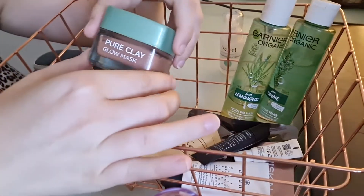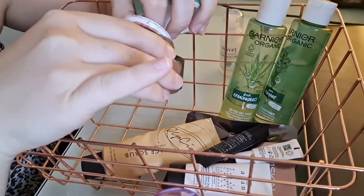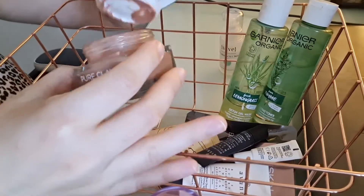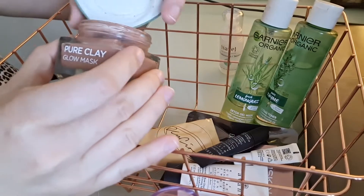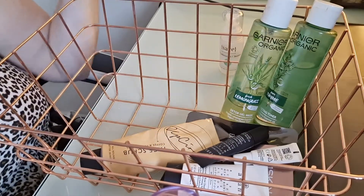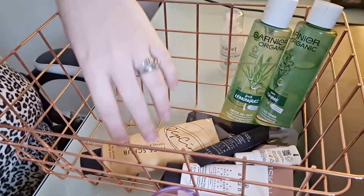I used more of my Glow Mask from L'Oreal. I do like it — it is messy but it leaves my skin feeling really lovely, so I'm glad I got to use it. I think I'm going to use it a couple more times. It's not something I'd use every single week, just when I'm in the mood for a clay mask.